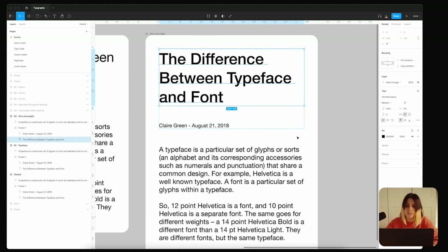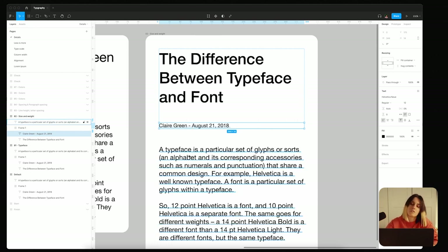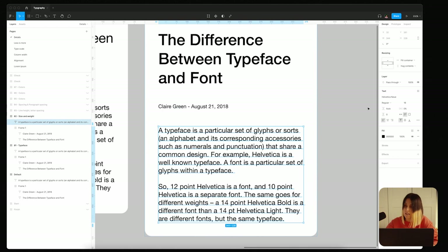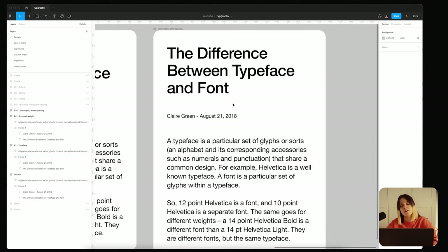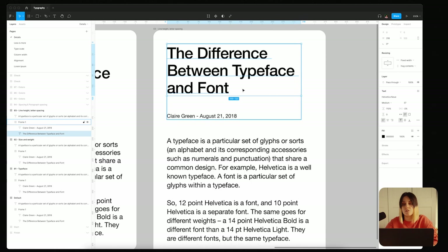I didn't change anything else yet. I made the sub-information slightly smaller because it's less important than the body text. For body text, I kept it at 16 pixels — this is a nice base. Then I started changing a few more details. We treat paragraphs and headers differently.